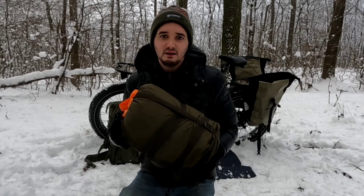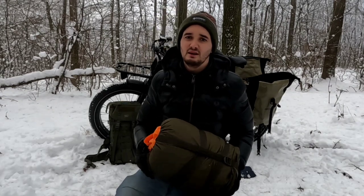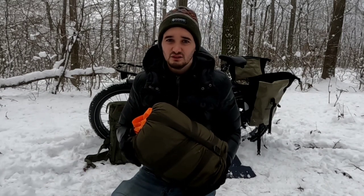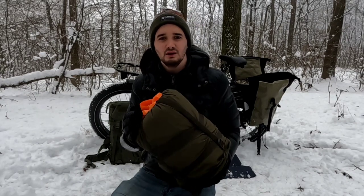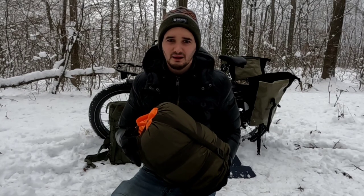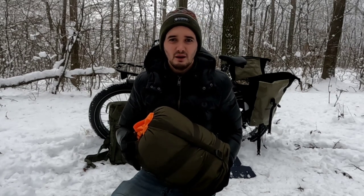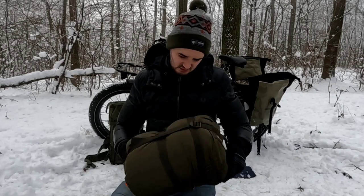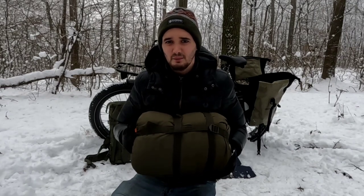My sleeping bag is made from a water repellent 210T ripstop polyester with a comfort rating of minus 10 to 15 degrees celsius. The zip goes all the way down to the foot box so I can regulate the temperature and use it as a blanket. For this reason I use it all year round. Pack weight is 1.6 kilos and when combined with this Carinthia compression strap stuff sack it packs up small.